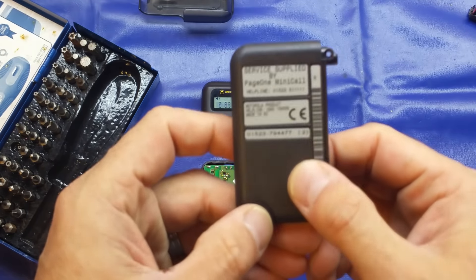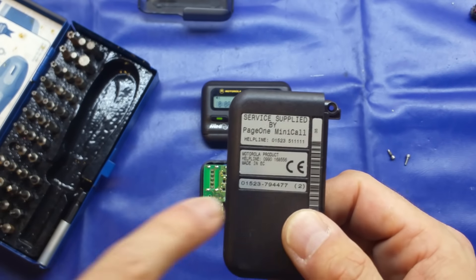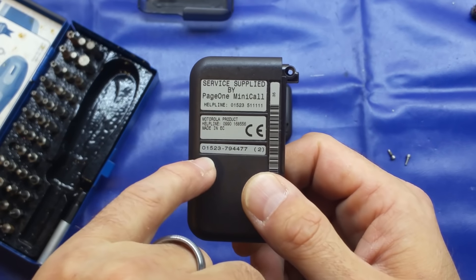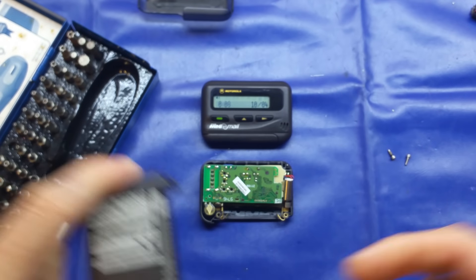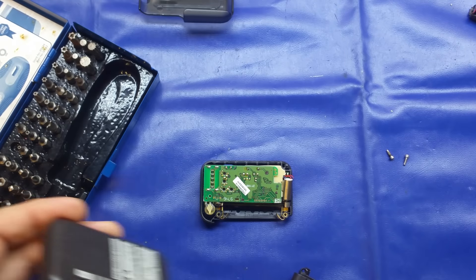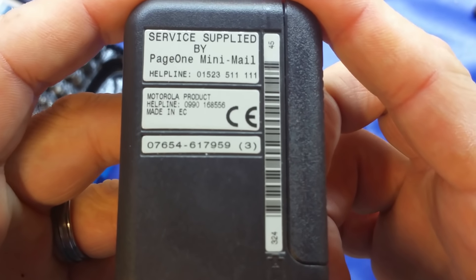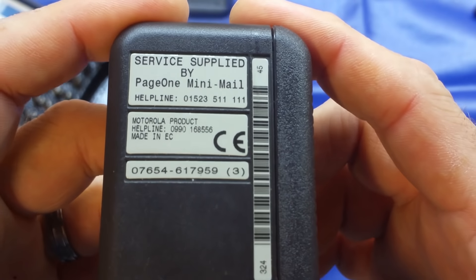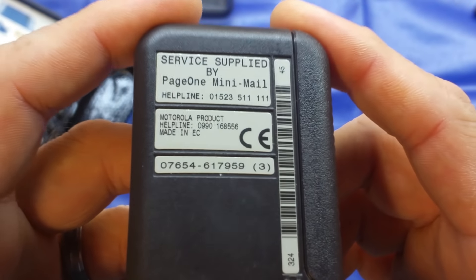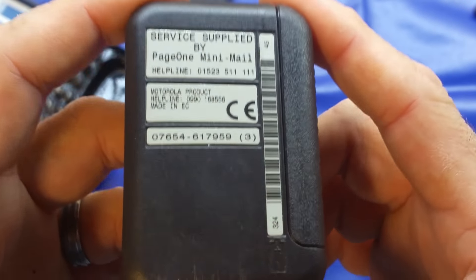This particular one has an 01523 number, which means it's pre-2000, and this one doesn't work. However, I've found online that you can substitute the first five digits - there is basically a replacement 07 number that will replace that and allow it to work. I've tried that and it doesn't work, but looking at the Page One website, I just need to call them and they will reactivate the pager for me. So I'll finish up there. I will give you my pager number: 07654 617 959. If you'd like to send me either a numeric or alphanumeric message, please do so, and I'll put them up in the description with your username and the message. Please don't send 'test' though - make it something imaginative.